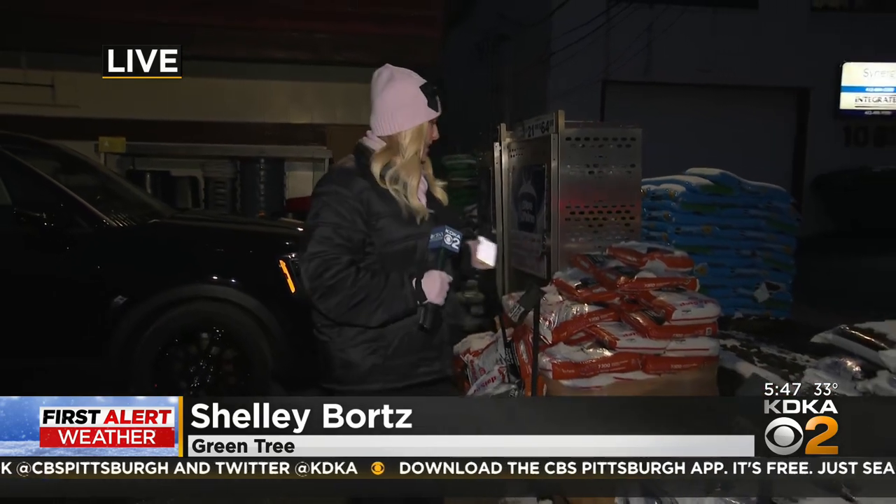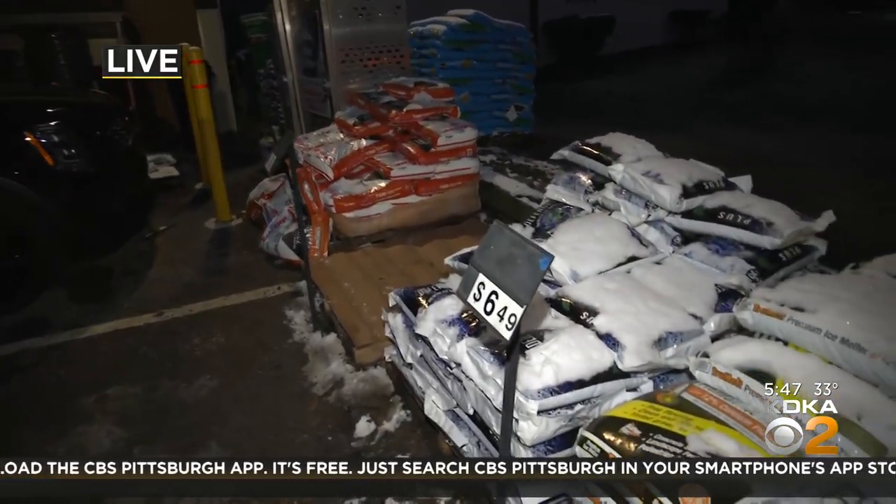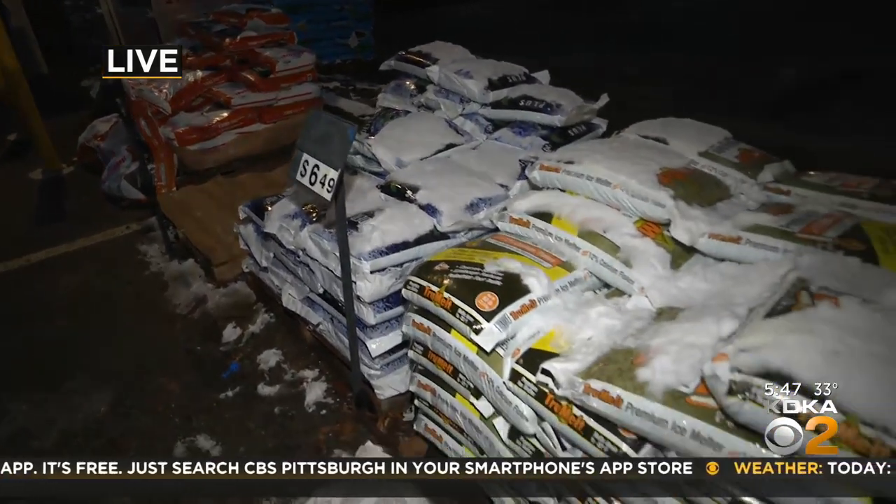If you come here to Ace Hardware in Greentree, you'll find exactly what you need. Take a look at this — they have all the salt out here and snow shovels inside to get that job done.